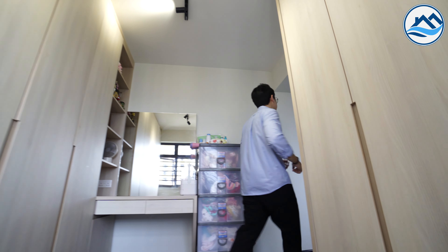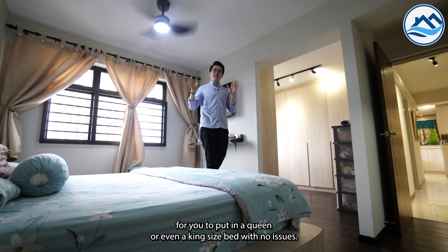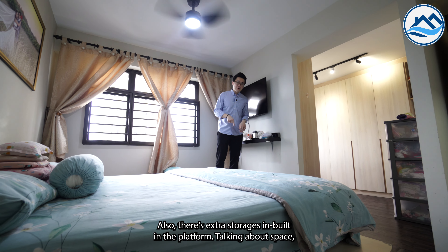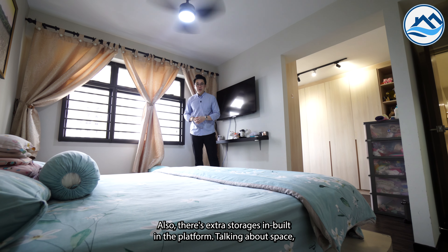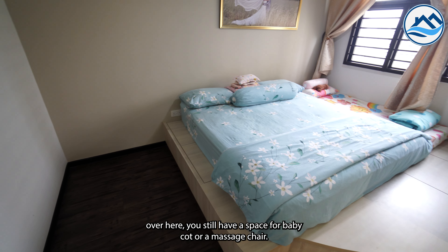Let's check out the master bedroom. Over here, a platform has been installed for you to fit a queen or even a king-size bed with no issues. There is also extra storage built into the platform. Talking about space, you still have room for a baby cot or a massage chair.